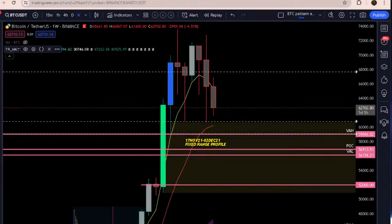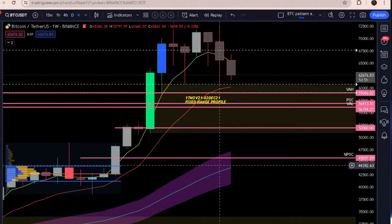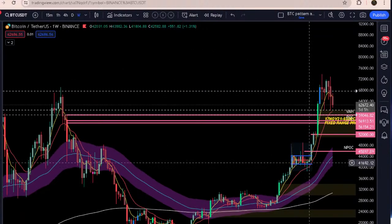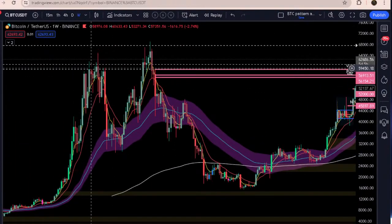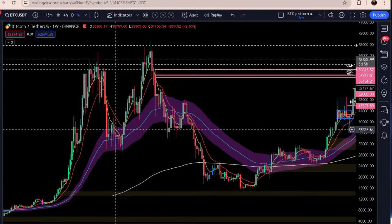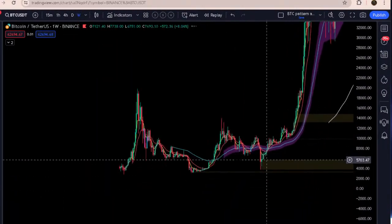Looking at the EMAs, bitcoin has had this big green candle and we're very far away from the 50 EMA, which is all the way down at around 47,348 today. If you look at history, it will show you that eventually you make a move up, we form the pattern, and then we come down to retest the EMA to prove our intention to go all the way up. This happened back in 2021 and you see the same thing happen all over again.